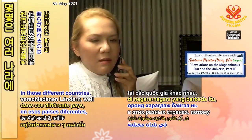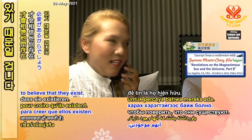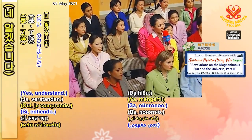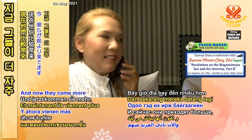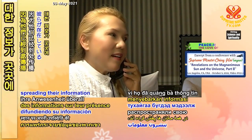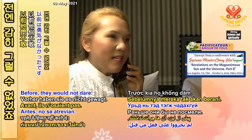Maybe they're in those different countries because maybe those countries needed to see them more, to believe that they exist, or they needed more help. Or the people are more receptive, easy to accept their presence. And now they come more because they have been spreading information of their presence all over the place, so they dare to come a little bit more — before they would not dare.